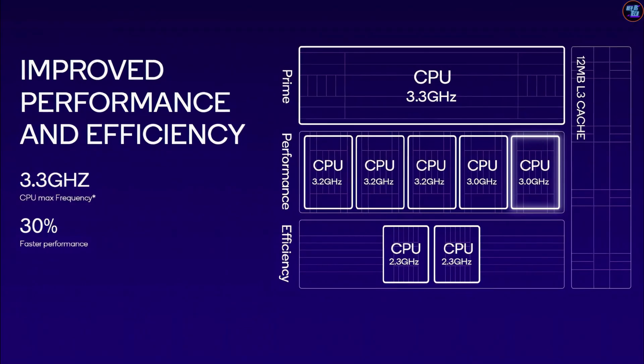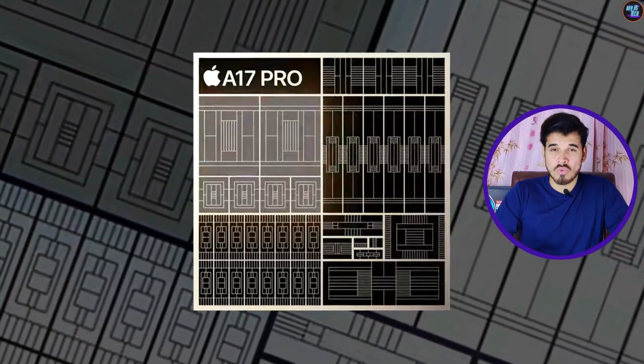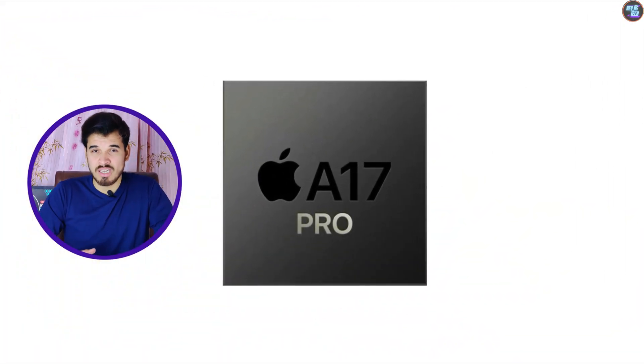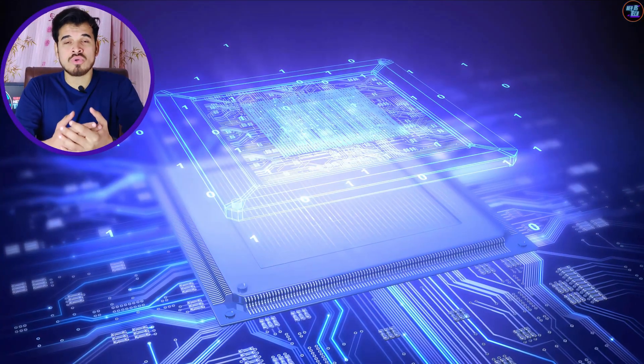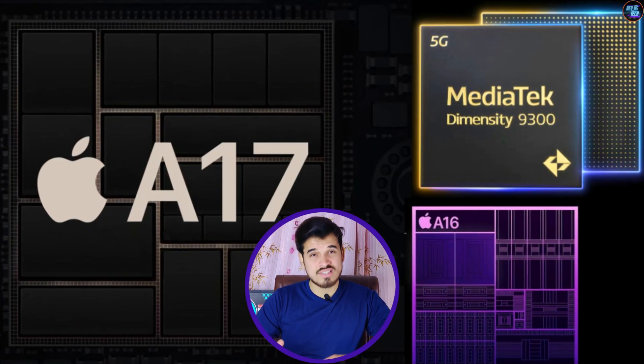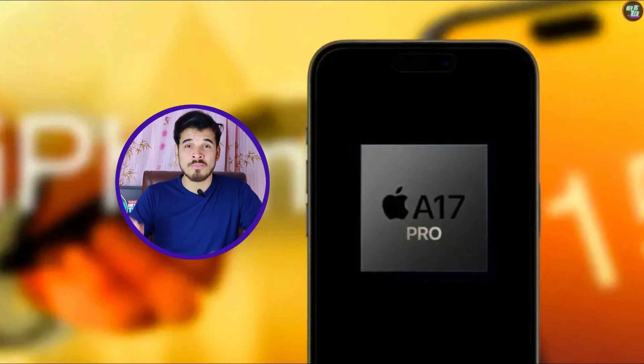Both chipsets' CPUs are excellent, offering robust architectures with a diverse range of core configurations. The 8 Gen 3 provides 8 cores, whereas the Apple A17 Pro provides 6 cores. The Apple A17 Pro's ultra-fast cores are the first in the industry to clock at 3.78 GHz — no other smartphone chipset has ever crossed the 3.5 GHz mark. The clock speed of the A17 Pro is significantly faster than the 8 Gen 3's Cortex-X4 cores.